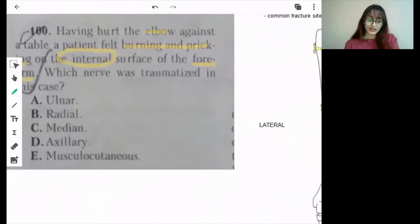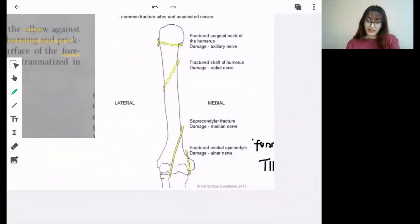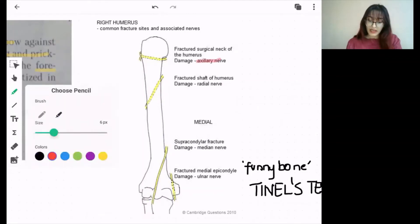This question is not completely right, but let's see why. This is the right humerus and its relation with the other nerves. Here there is the axillary nerve at the surgical neck of humerus, the radial nerve in the spiral groove or radial groove, the median nerve which mainly passes and is damaged in the supracondylar fracture, and the ulnar nerve which is mainly found on the posterior side of the medial epicondyle.